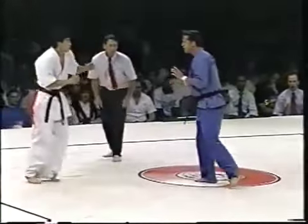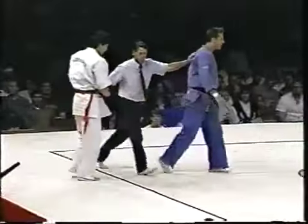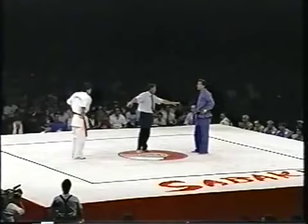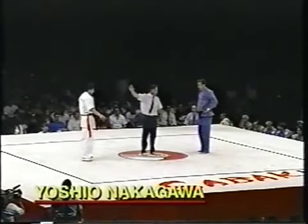One point again — a two-nothing lead for Nakagawa. Four seconds to go. It looks like Nakagawa will advance into the semi-finals. There's the siren: two to nothing. Yoshio Nakagawa from Tokyo, Japan, living here in Denver, Colorado.